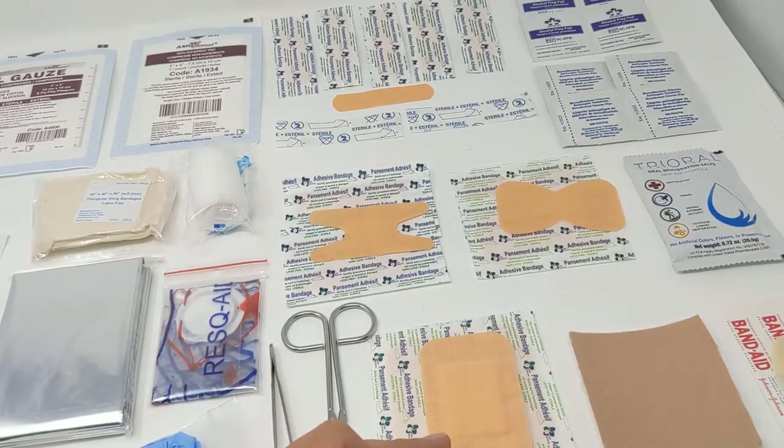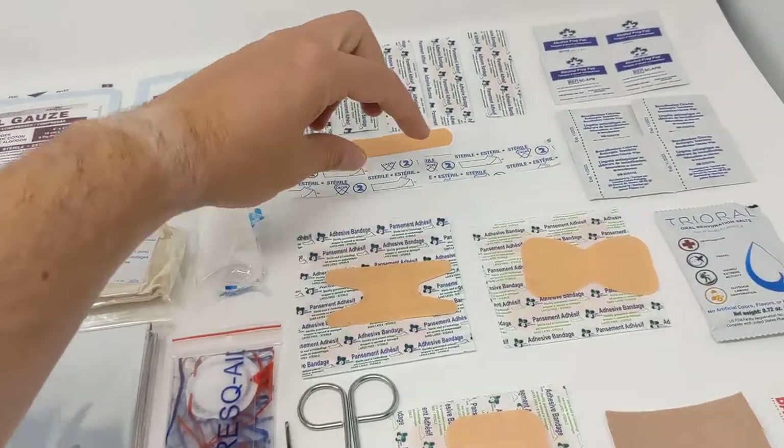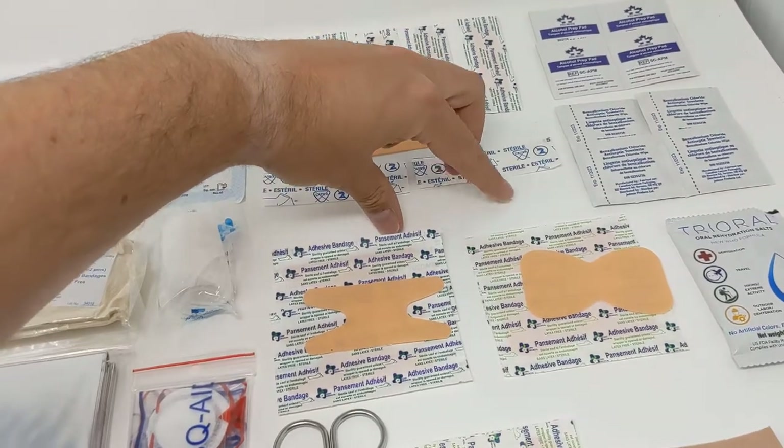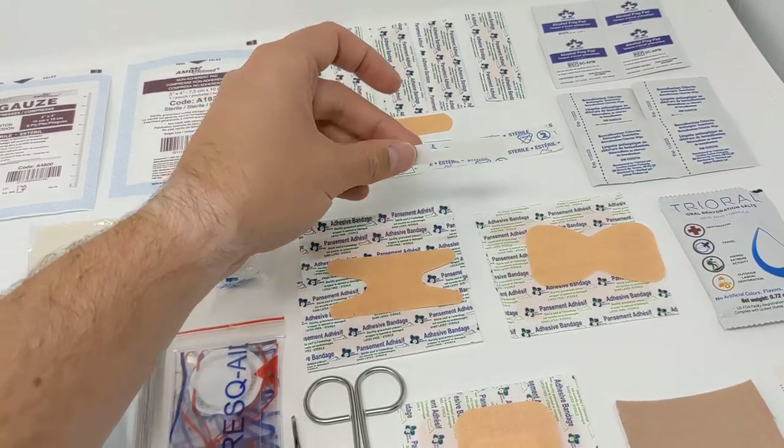We've got high-quality fabric bandages — the standard size, the knuckle, the fingertip, and the large — and you get five of them: two, two, and two. We also have large butterfly strips, similar to Steri-Strips, used to secure lacerations. You get two of those.